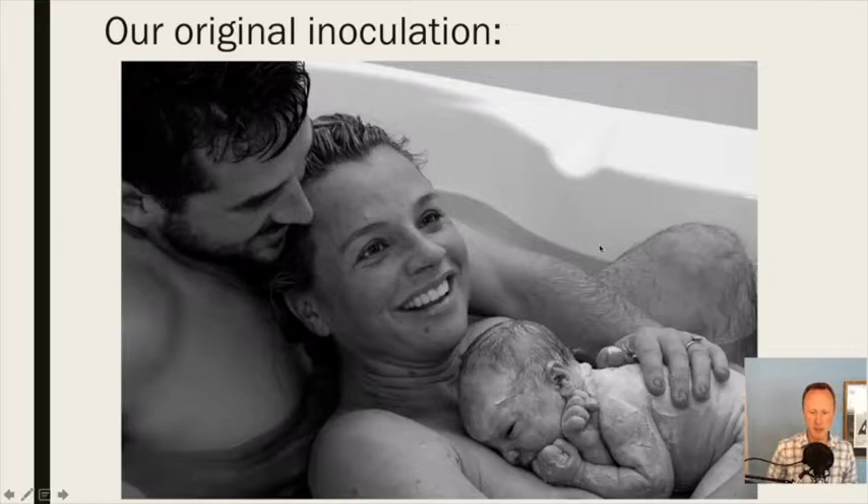This points to the importance — for those of you who are parents or planning to have more children — of understanding that you want to do everything you can to ensure the mother, even before pregnancy, has the best gut health she possibly can. For C-section births, something becoming well known is a vaginal swab, since the C-section misses that transit through the vaginal canal. More progressive birth centers actually swab the vaginal canal area and wipe it on the baby's face so they at least get some of that initial inoculation.